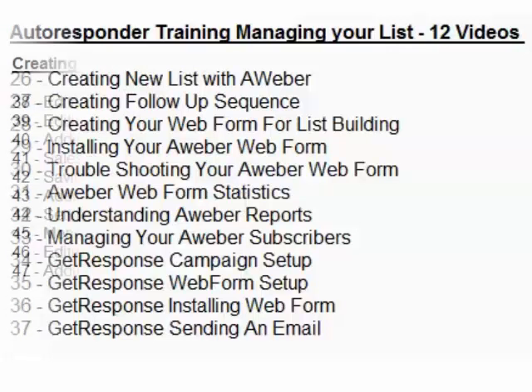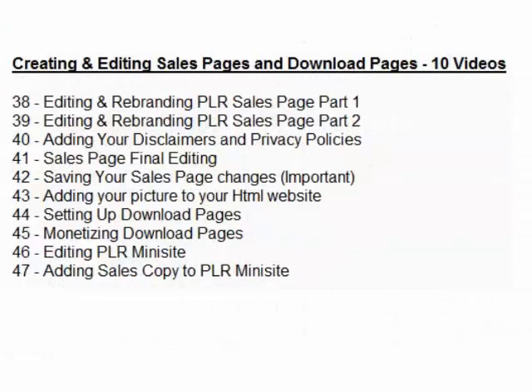Creating and editing sales pages and download pages — 10 videos. This section covers how to put digital products up online, how to edit and set them up properly, and how to have them working for you the way you want. You'll cover branding sales pages, final editing, monetized and download pages. There's a lot of knowledge in between the lines — a big story with more information underneath.